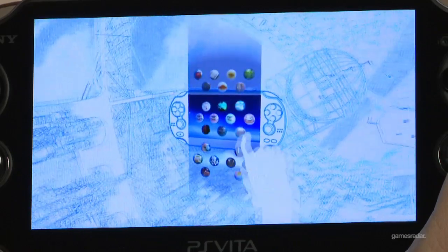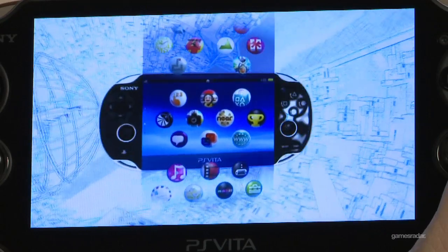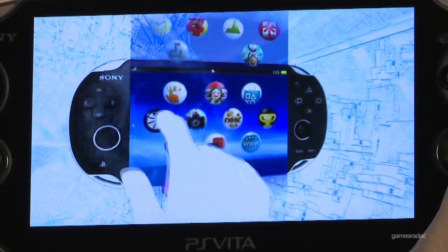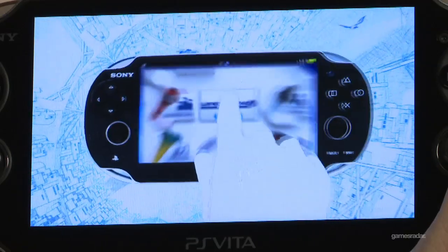We almost don't need to explain, but it is a video overview of all of the Vita's features — just like E3, but with fewer people tweeting bad jokes.